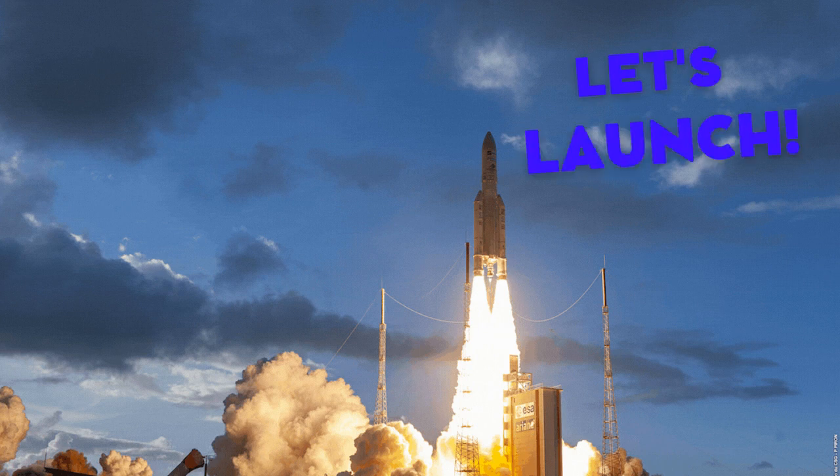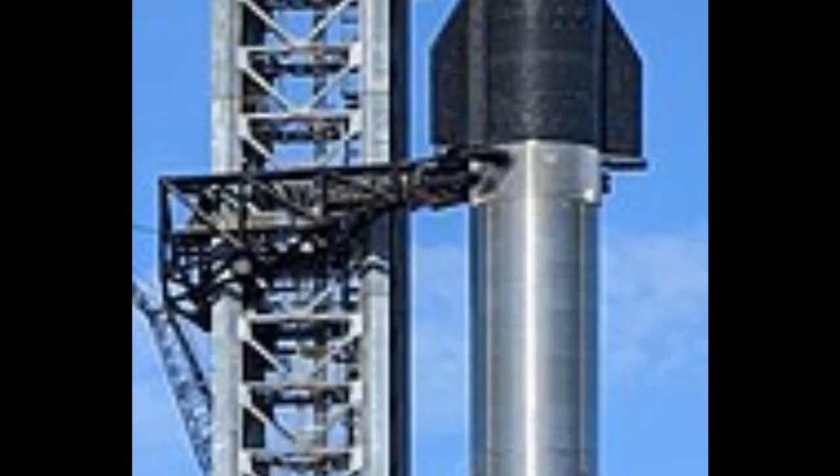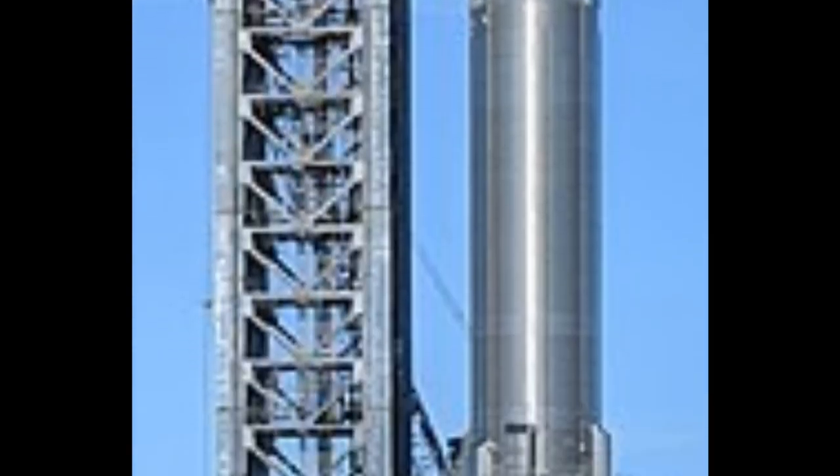Welcome back to Let's Launched. In this video, I'll combine my previous four videos which were on the SpaceX Starship. Out of the many things, we'll talk about the evolution, or how it came to be, the design, and the prototypes which have had a fair share of explosions. Let's get started.